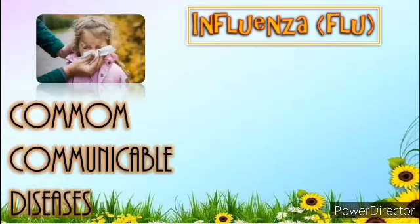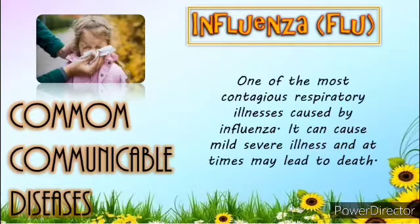Next is Influenza, or the Flu. Flu is one of the most contagious respiratory illnesses, caused by influenza viruses. It can cause mild to severe illness, and at times can lead to death. Some people, such as older people, young children, and people with certain health conditions, are at high risk for serious flu complications.